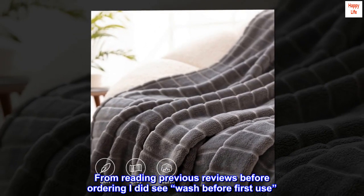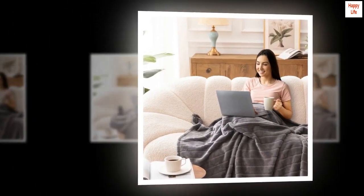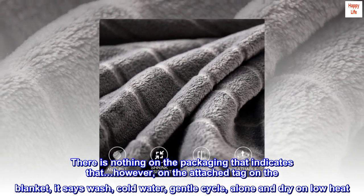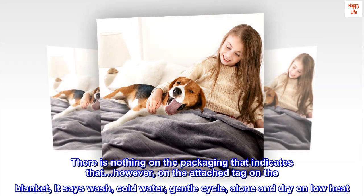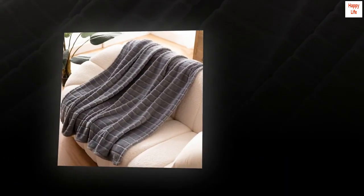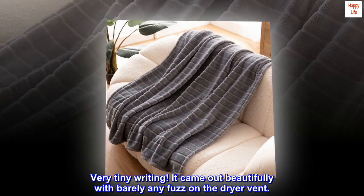From reading previous reviews before ordering I did see 'wash before first use.' There is nothing on the packaging that indicates that; however, on the attached tag on the blanket it says wash, cold water, gentle cycle, alone and dry on low heat — very tiny writing! It came out beautifully with barely any fuzz on the dryer vent.